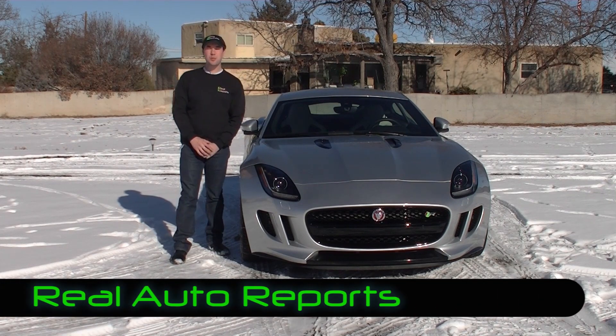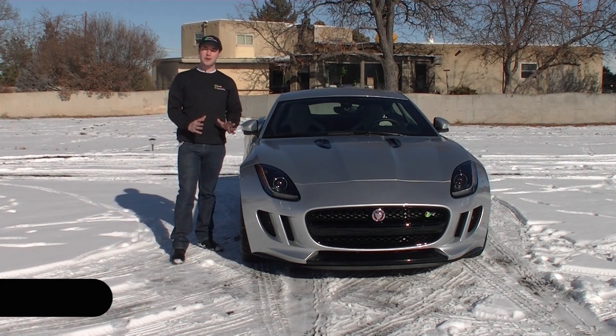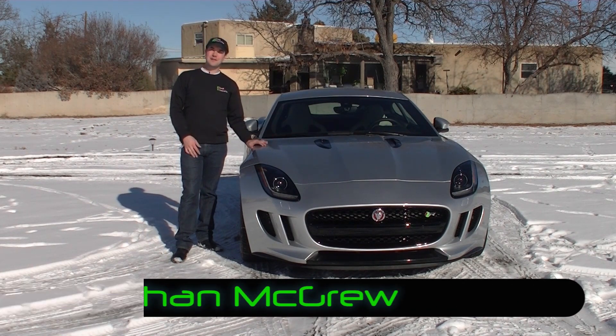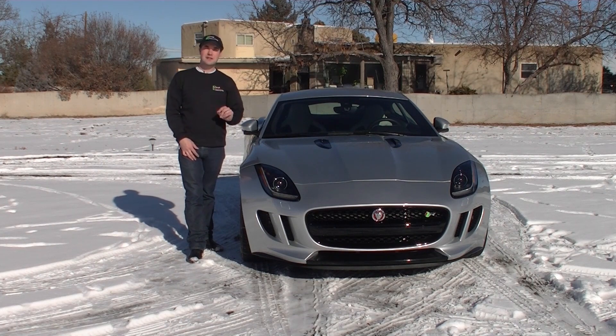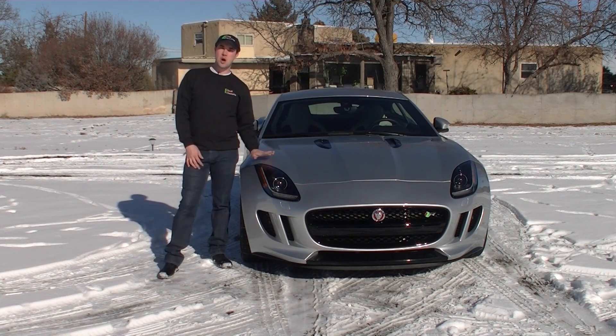Welcome back to Real Auto Reports, right here at a snowy Real Auto Ranch, with our first impressions video on the 2015 Jaguar F-Type R Coupe. This is quite the potent cat, if you will, and we have a lot of first impressions to give you in this video review, so join us as we take a closer look.